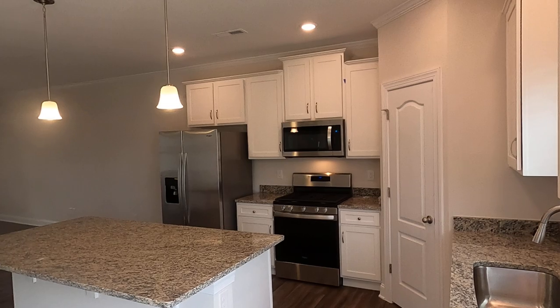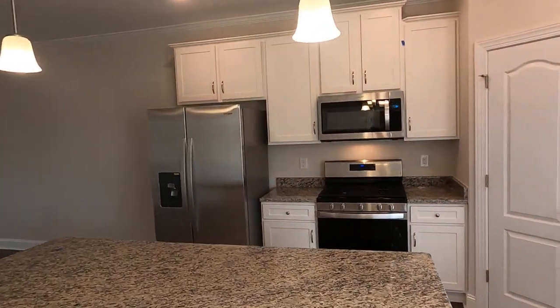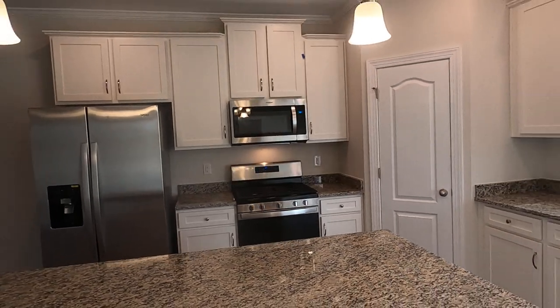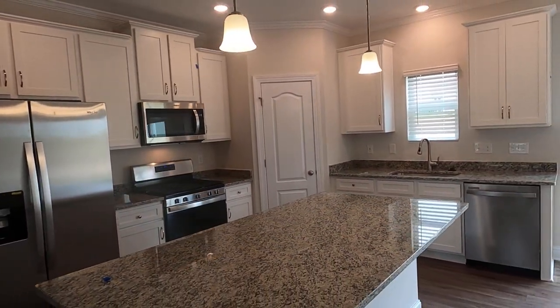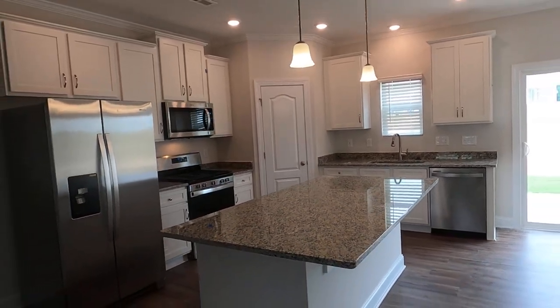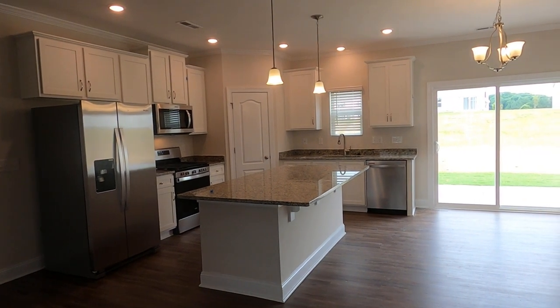LGI Homes is a huge home builder — national — and they know what they're doing. Their marketing is phenomenal and their pricing is phenomenal for a lot of reasons. Number one, LGI buys bulk. They don't let you make changes, and they sell a lot of homes.